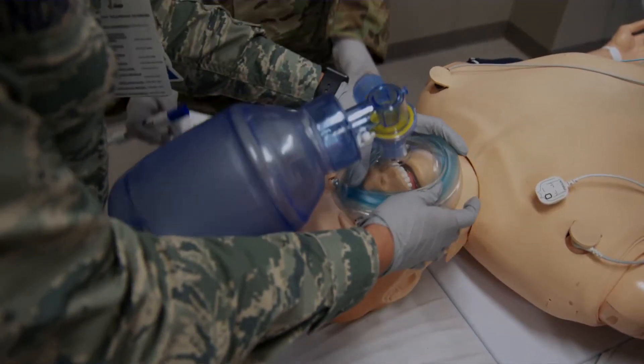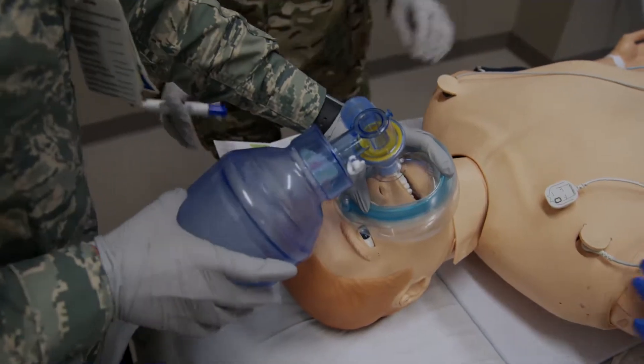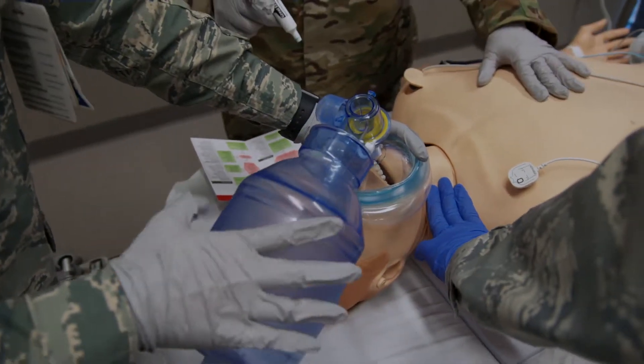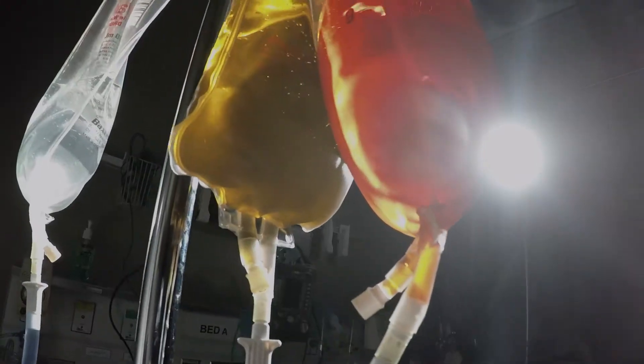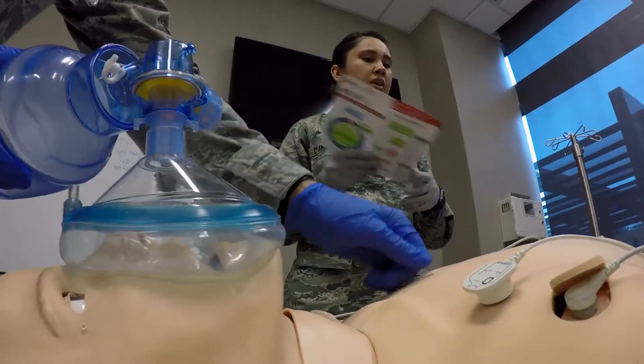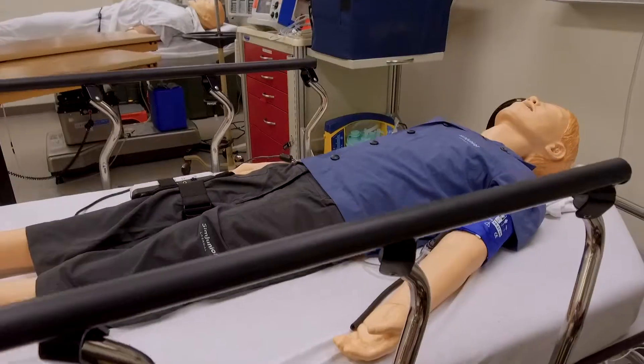The highest fidelity mannequins have animatronics and physiologic engines, meaning if I give this mannequin a medication, it will respond as though I've given it the right medication — it can actually detect what I've given it. I can put a blood pressure cuff on this mannequin and it gives me a pressure, high or low, in a physiologic range. The pulse I can feel in real time. I can have them sweat. I can have them turn blue.